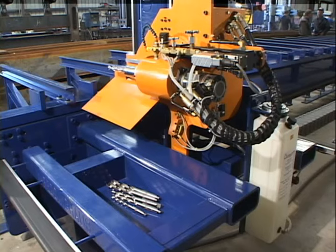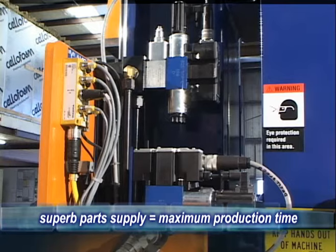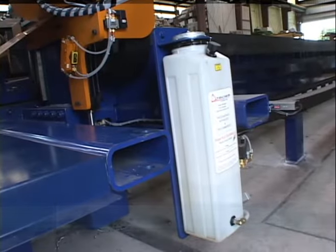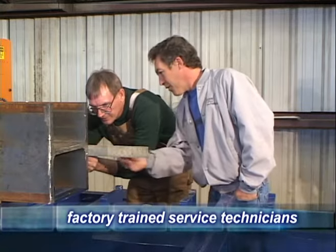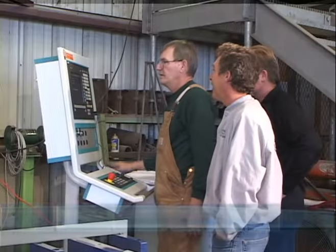The machine uses American-made components, and parts are shipped directly from the Pettinghaus plant in Bradley, Illinois. The parts hotline is open 7 a.m. to 7 p.m. After-sales service is available directly from Pettinghaus, whose personnel have over 30 years of experience in working with similar machines.